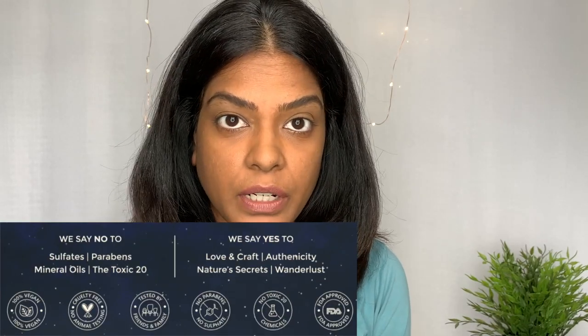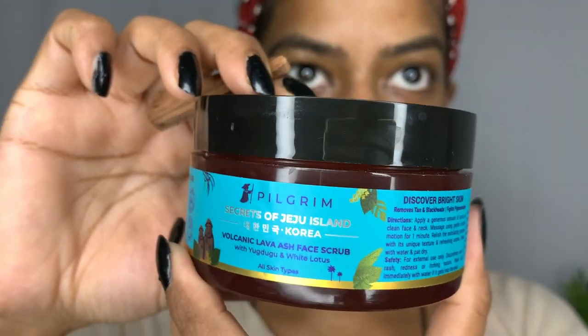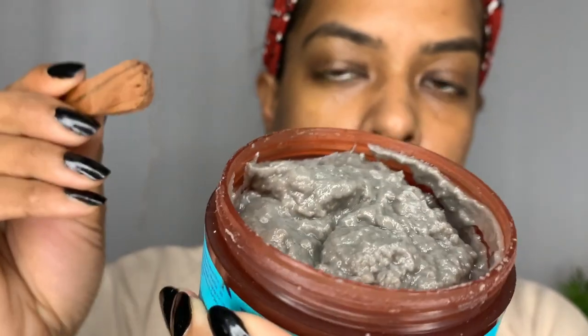So we have an Indian brand — vegan, cruelty-free, toxic-free, FDA approved, no parabens, no sulfates, clean. Something very different that I've never seen before is volcanic lava ash — it's like an ash powder which is in this face scrub. This is how the face scrub looks.